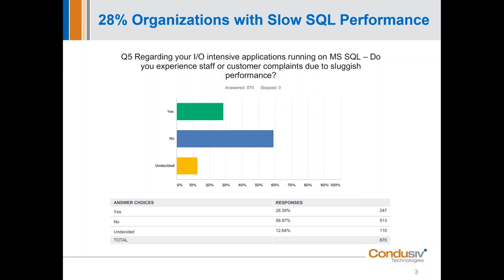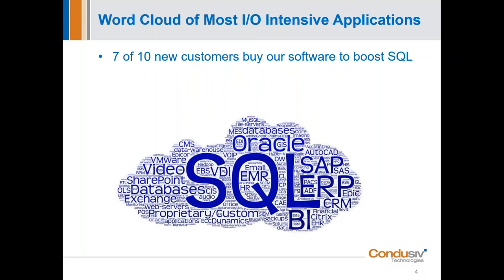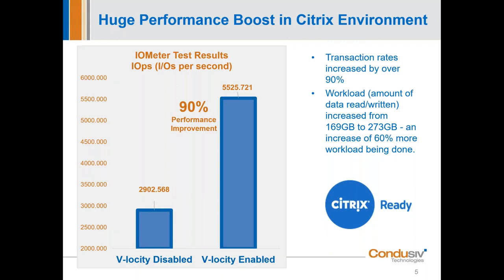We have a word map of all the different attributes from that survey, and smack dab in the middle is SQL — the largest-mentioned application that can be problematic in a customer's organization. Seven out of ten of our new customers buy us initially to help improve SQL performance, and once they accomplish that, they extend us across all the other Microsoft applications they have, because we are a horizontal application.